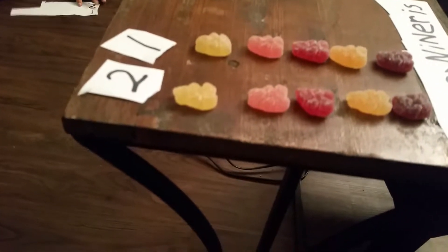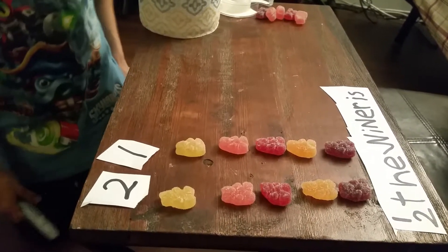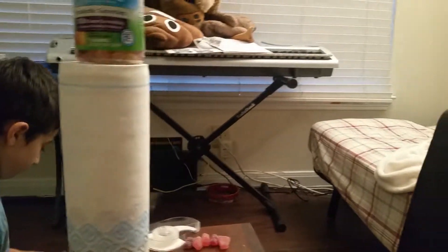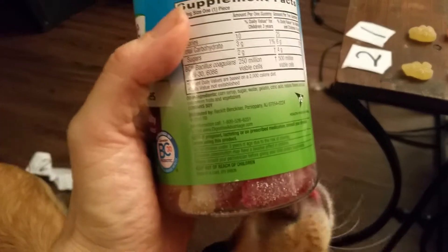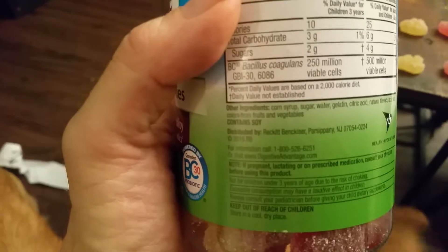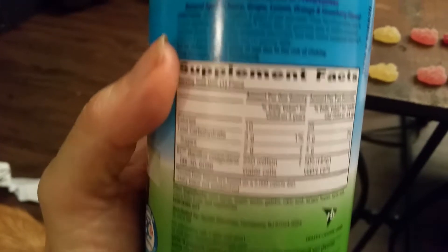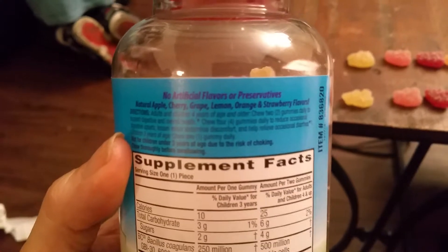I'm trying one now. Wait, I need to do something. Are you sure these different color yellows are different, and the different color reds are different? Yep. Do we have any idea what they might be? The flavors are cherry, grape, lemon, orange, strawberry, and apple.